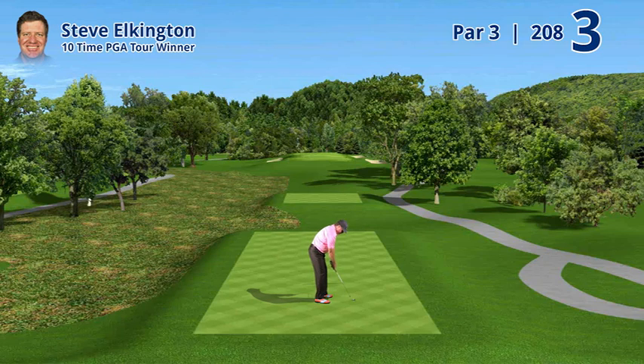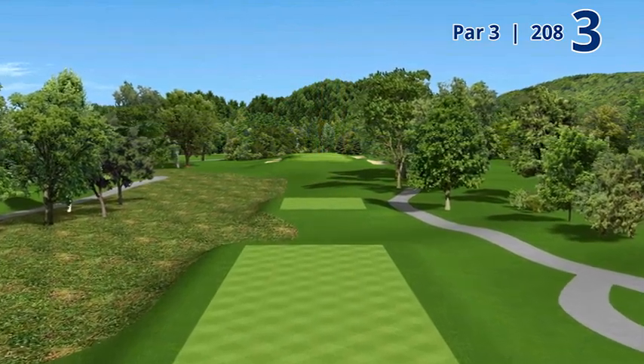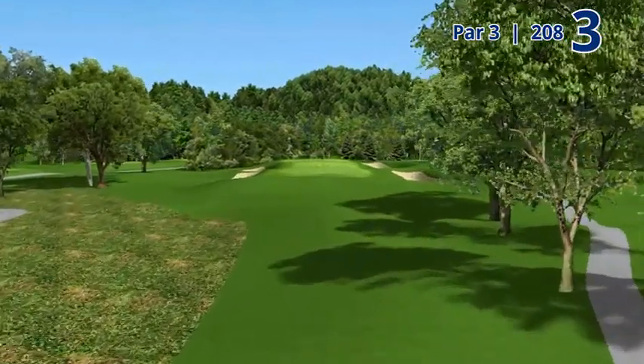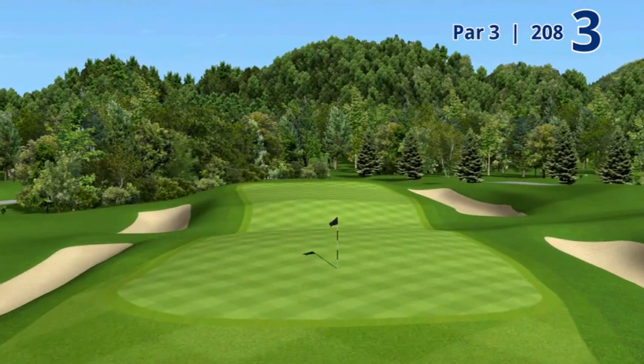Hole number three: a 208-yard par-3 named Baritz. It's a long green par-3 with the most incredible feature in the middle of the green. When you think of a speed bump that goes through your neighborhood to slow you down, a Baritz is exactly the opposite — it's a dip in the road.